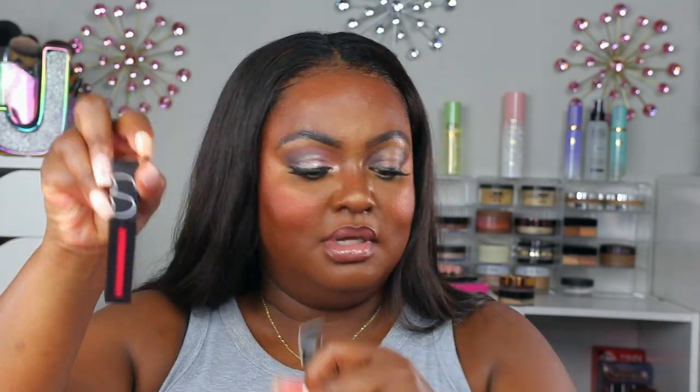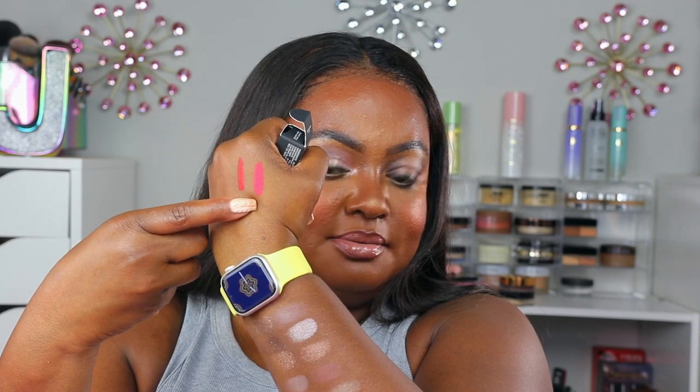I have two — actually three — lipsticks from NARS, but one of them is in my pocketbook. These are the NARS Power Matte Lip Pigments. I have the color Get Up and Stand Up, which is this pretty pink color, and then I have the beautiful red — it's a blue-red called Star Woman. I can't wait to try that; I love a vampy red lip. Let me know if you guys want to see me incorporate that in a video.